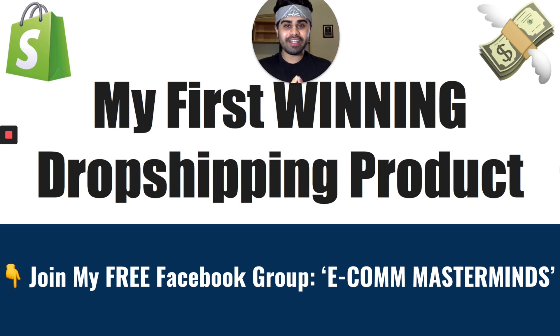In this video, I'm going to be revealing my first winning dropshipping product and how I was able to generate multiple six figures in revenue with it.